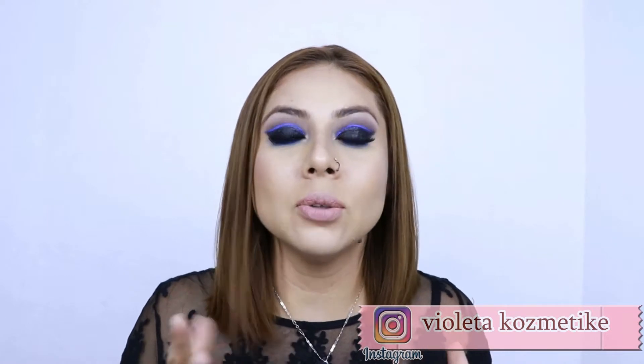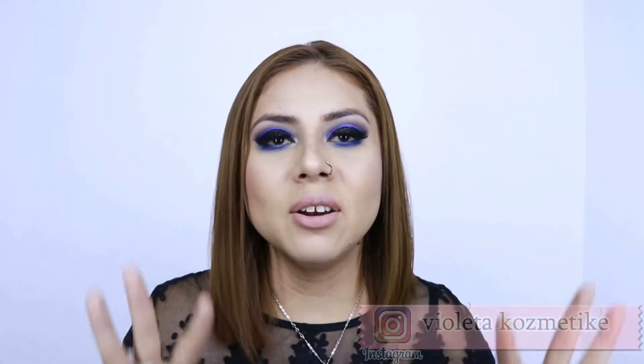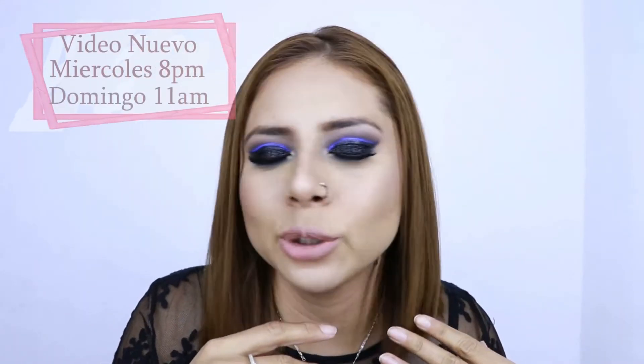Hola mis amores, ¿cómo están? Mi nombre es Violeta y bienvenidos a este su canal. El día de hoy vamos a hacer este maquillaje — es un look súper dramático y la verdad es un look que a mí me encantó. He de confesarles que a mí me encantan los looks ahumados súper obscuros, súper darks, porque siento que se te ven unos ojos súper expresivos y está precioso.